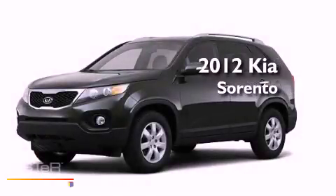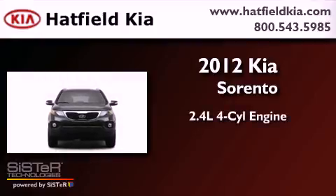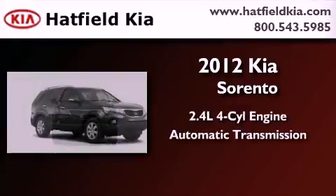This is a brand new 2012 Kia Sorento. It features a 2.4-liter four-cylinder engine and an automatic transmission.